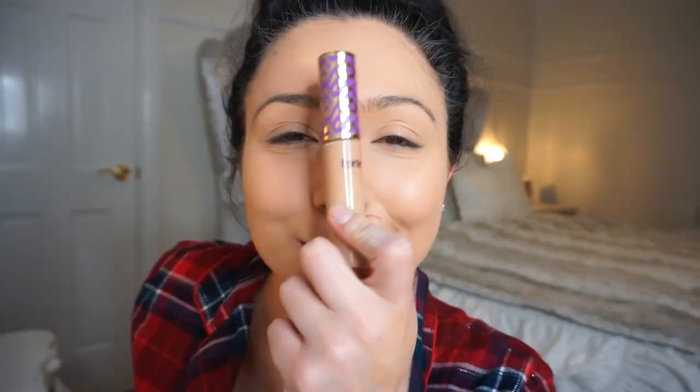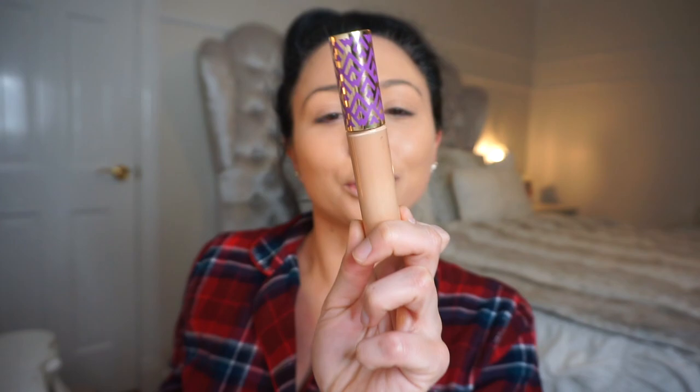This is the Tarte Shape Tape. When I bought this the first time I was so confused — I was like I need something with this tape, and she was like, oh you mean the concealer. The color is medium, and I put it underneath my eyes in that little triangle, down my nose, on my forehead, and then last but not least right on my chin. I like this because it has really good coverage and it lasts the whole day.